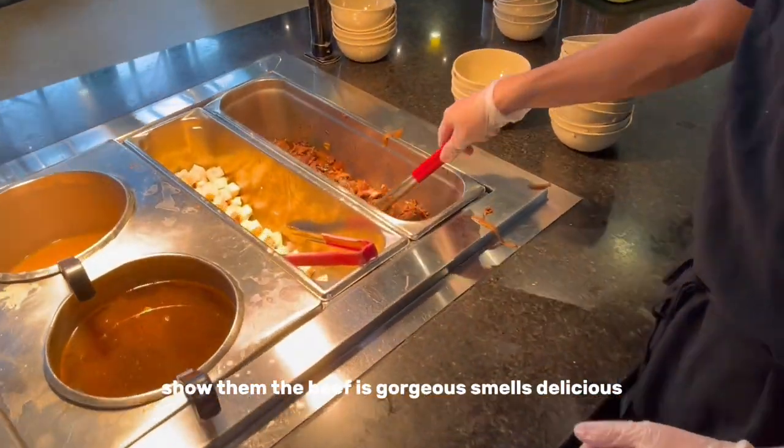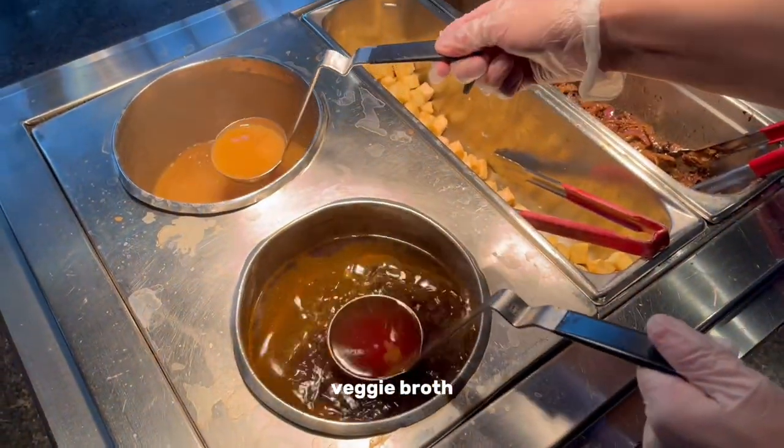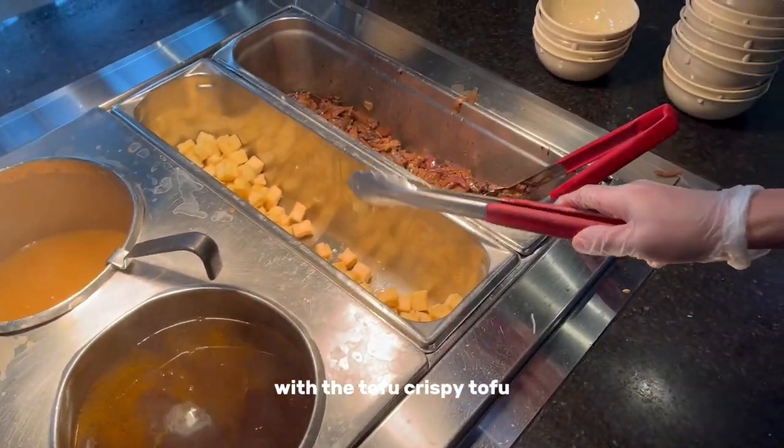Show them the beef. This is gorgeous. It smells delicious. And the beef bra — we have beef bra, veggie bra, pork, with the tofu, crispy tofu.